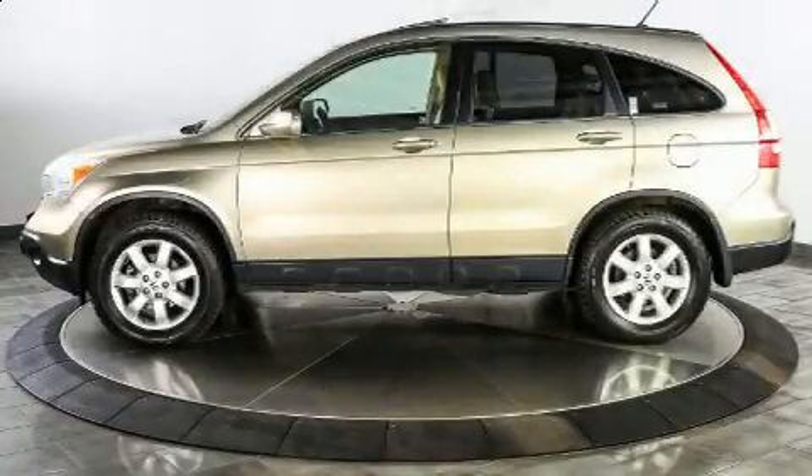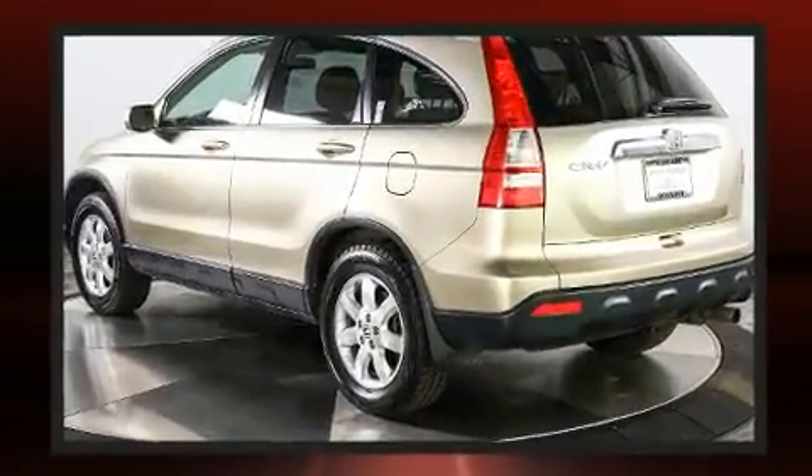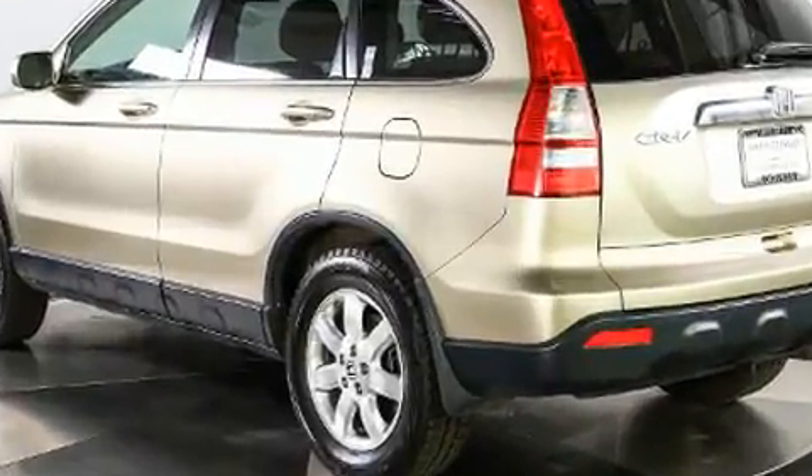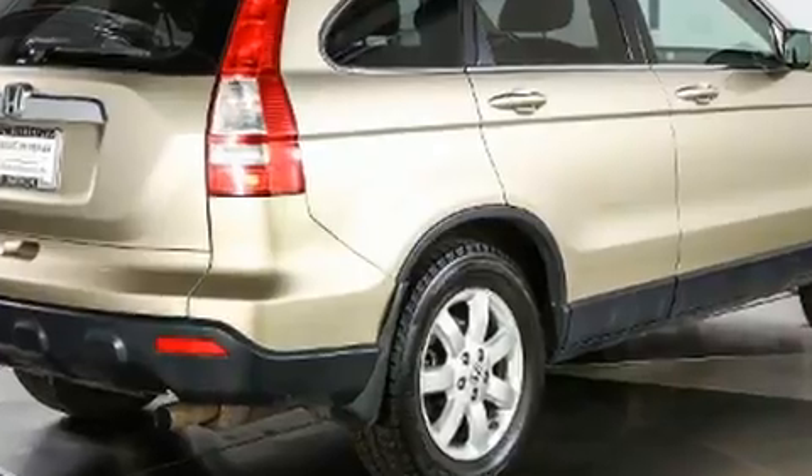Load your family into the 2007 Honda CR-V. Smooth gear shifts are achieved thanks to the 2.4-liter four-cylinder engine. And for added security, Dynamic Stability Control supplements the drivetrain. Four-wheel drive allows you to go places you've only imagined.